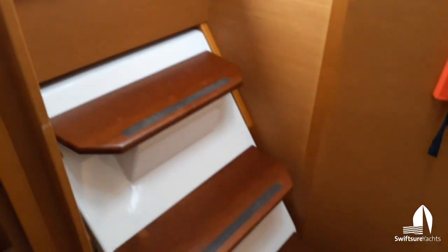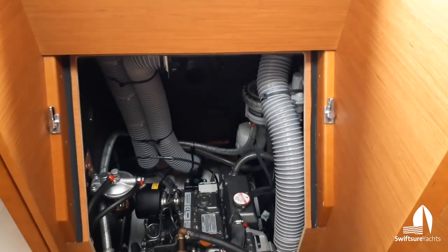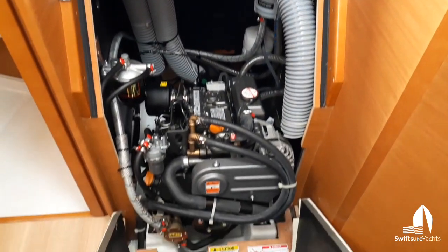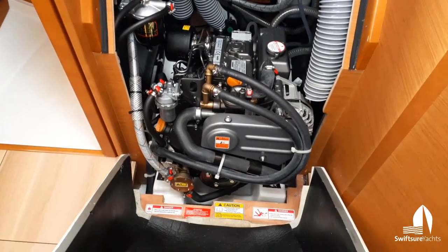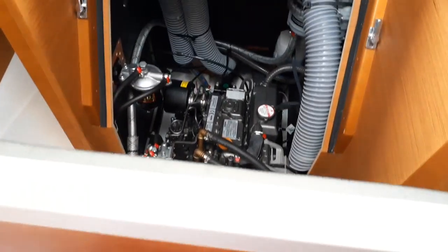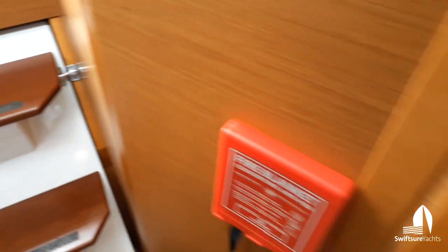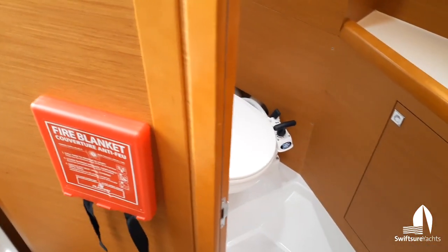There are the companionway stairs. We'll open up the engine compartment — really great engine access, and this boat is super clean. It's a direct drive shaft as opposed to a sail drive, which is a real positive in my opinion.